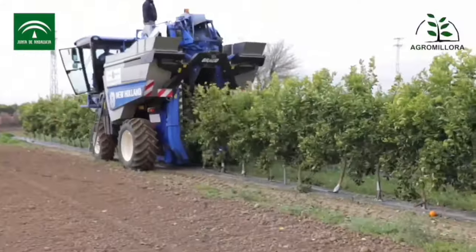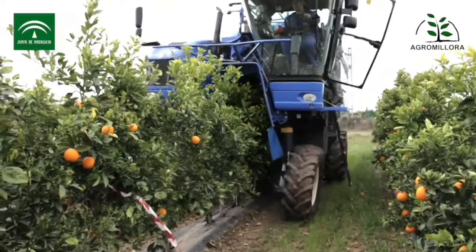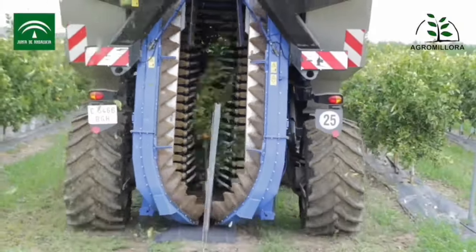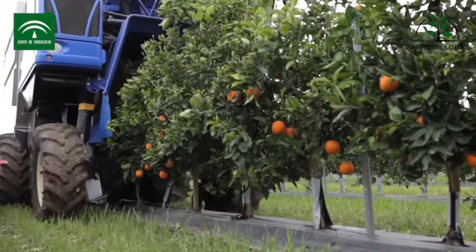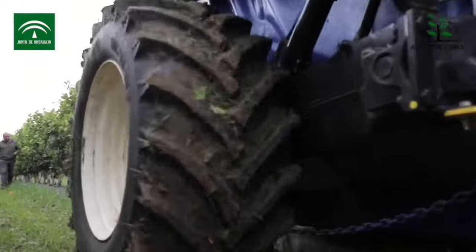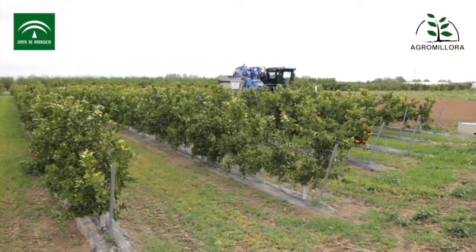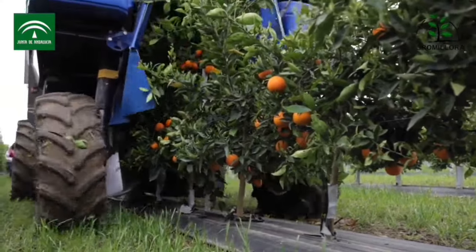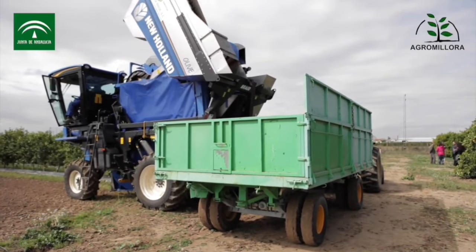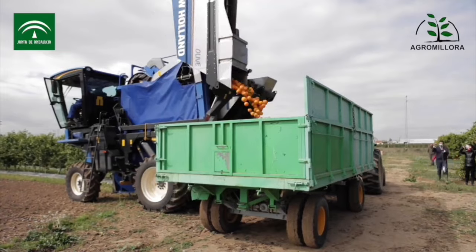Harvesting citrus in a super high-density plantation involves a streamlined machine process designed for efficiency. As the citrus orchard reaches maturity, specialized harvesting machines are deployed to navigate through the closely spaced trees characteristic of these plantations. These machines utilize advanced technology, such as robotic arms equipped with sensors to identify ripe fruits, ensuring selective picking. The automation reduces the need for extensive manual labor and accelerates the citrus harvest.